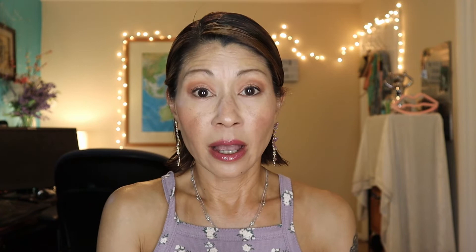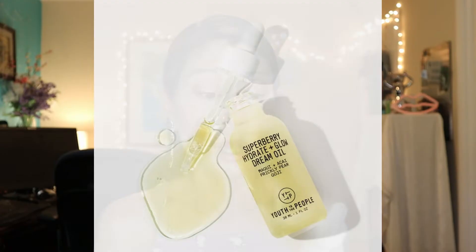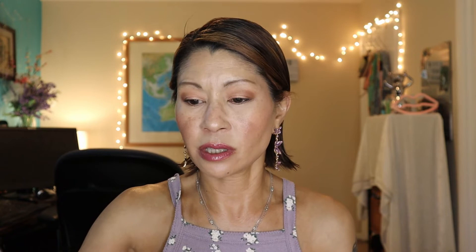For post-sun face care, the Youth to the People Super Berry Hydrate and Glow Dream Oil was incredibly hydrating on my parched complexion. I also started using the Pai — the Anthemis — a soothing moisturizer containing chamomile and rosehip, geared especially for sensitive skin. It smells so refreshing, light, not thick or gloppy, absorbs so quickly, and is soothing at the same time. You just need one pump.